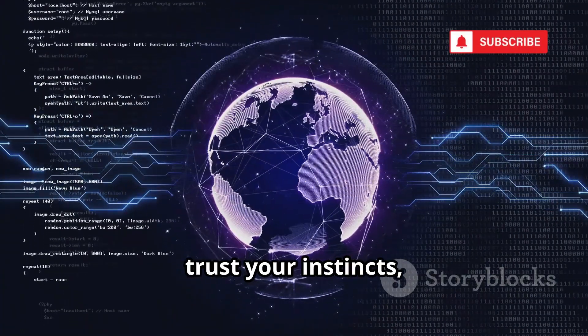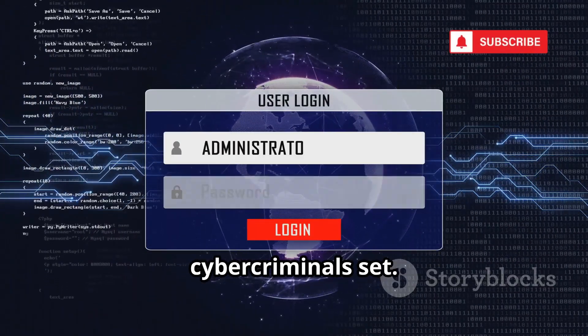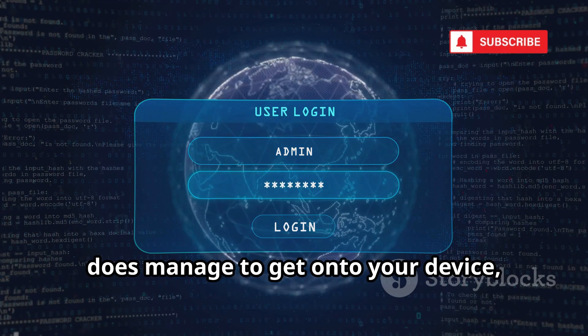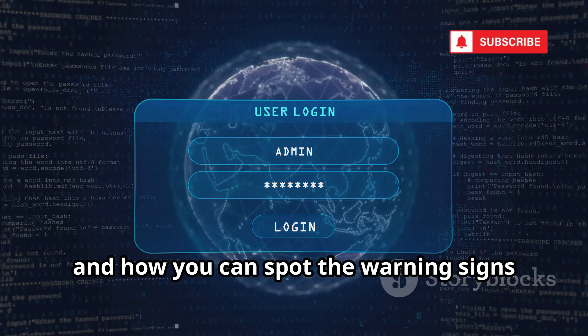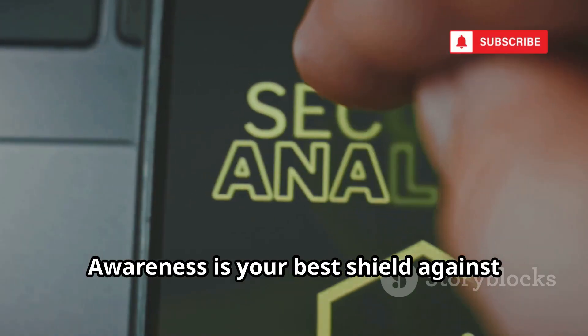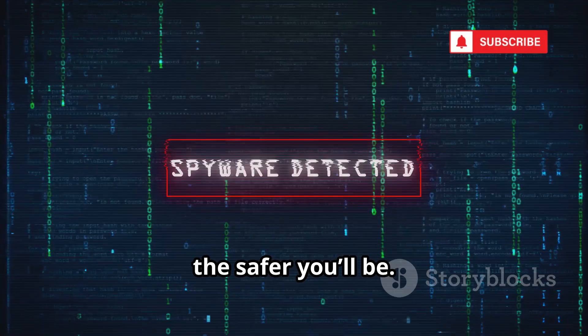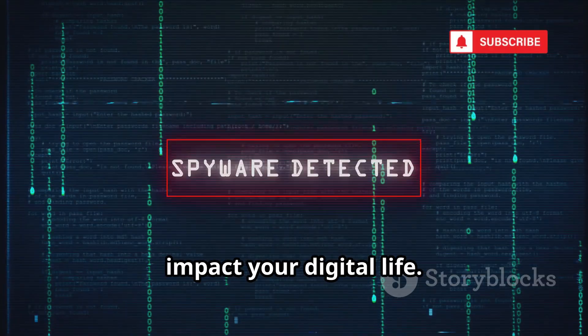Stay alert, trust your instincts, and you'll avoid most digital traps that cybercriminals set. Next, let's look at what happens if spyware does manage to get onto your device and how you can spot the warning signs before it's too late. Awareness is your best shield against these threats — the more you know, the safer you'll be. Let's move on to spyware and how it can impact your digital life.